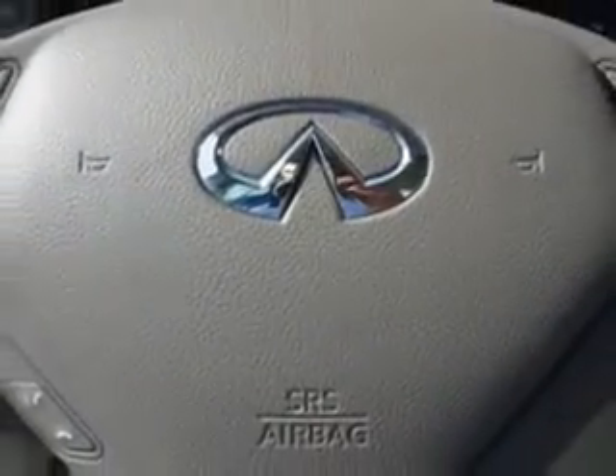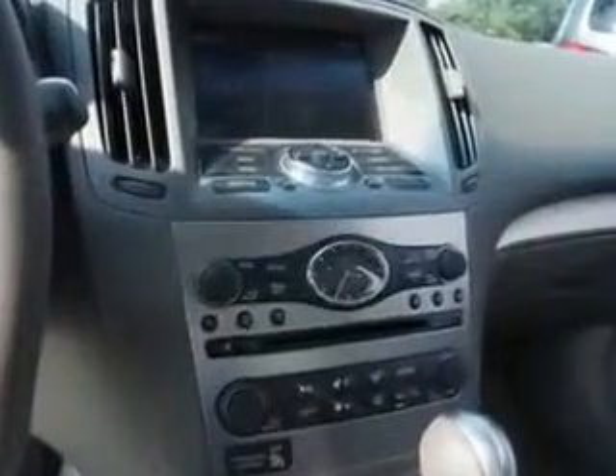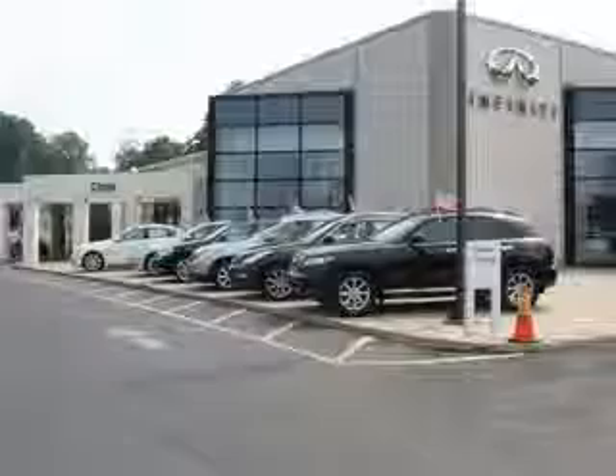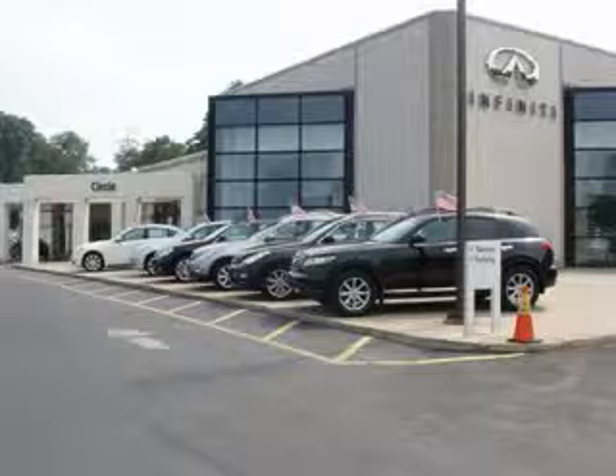Enjoy the drive and have peace of mind in this 2012 Infinity G37. See us at Circle Infinity today. At Circle Infinity you'll find a number of ways that we make customer service the basis of buying and owning a car. Come on by and you won't be disappointed.